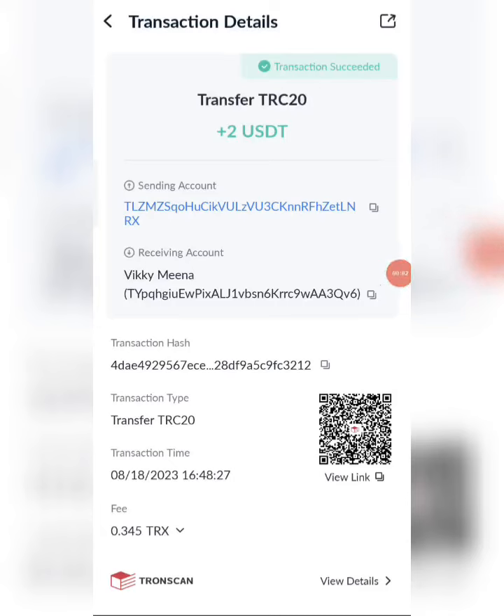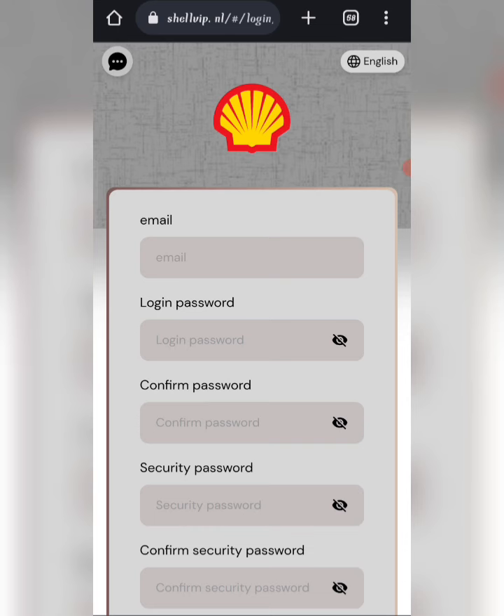Guys, you can see on the screen the USD successfully in my wallet. This time you can withdraw your commission. Hey guys, welcome back to my new video. Today I will discuss about a new USD earning website.